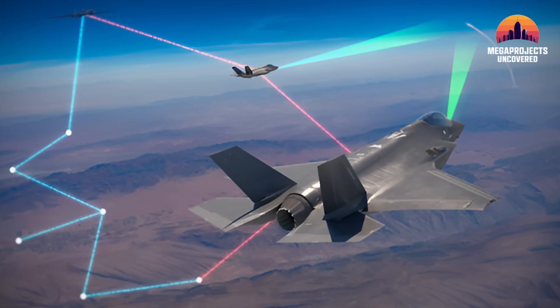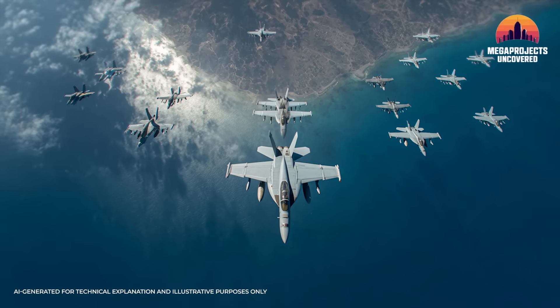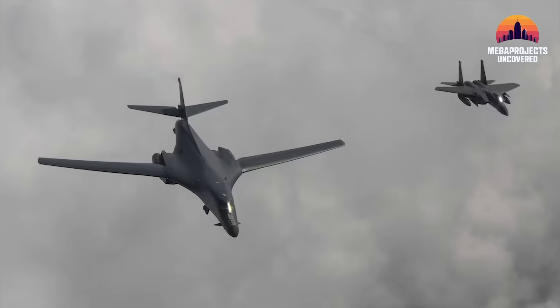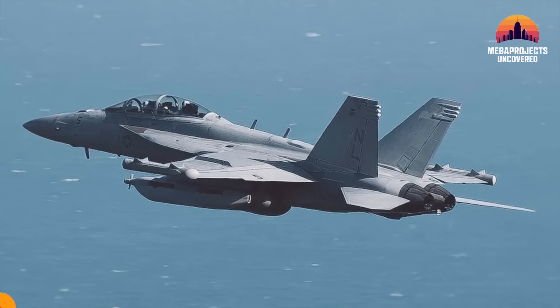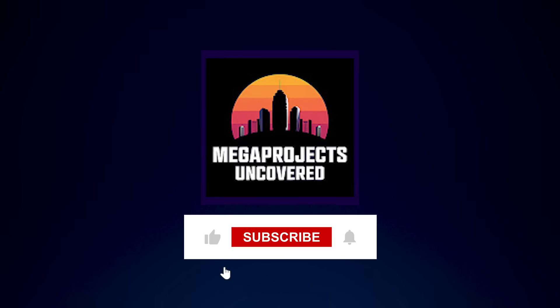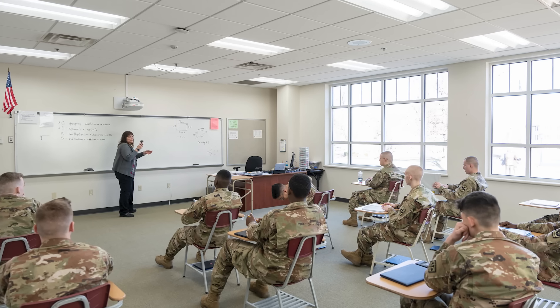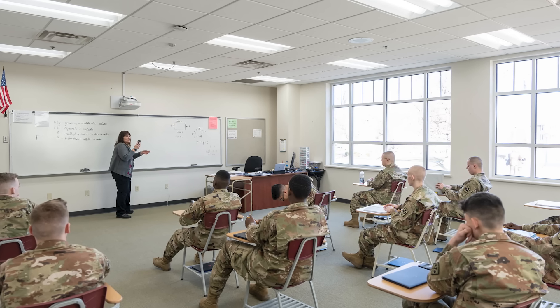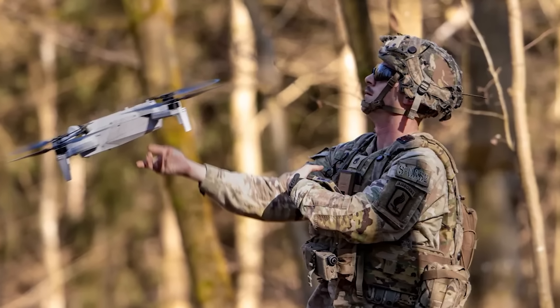When we look at the F-35's sensor fusion or the Chinook's terrain-following radar, we aren't just looking at machines. We are looking at the culmination of decades of American investment in being the best. Operation Absolute Resolve will be studied in military academies for the next 50 years as the perfect example of how to use technology to achieve a surgical result.